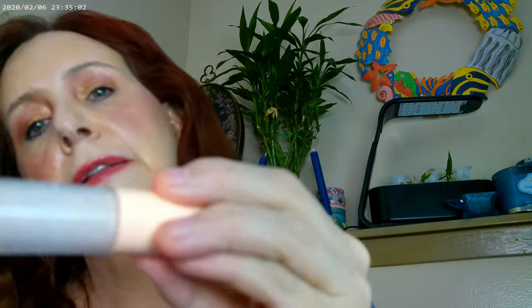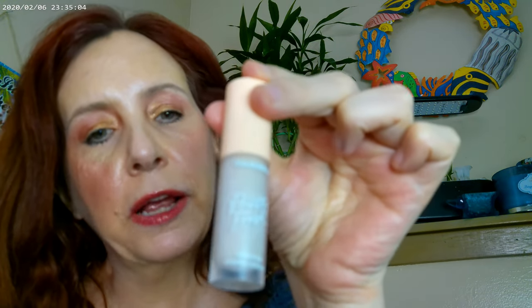I used the Pretty Fresh concealer by ColourPop as well, and that's what I have on under the eyes, along with a little bit of the Beauty Pie corrector — this is the one in Light — so that's what I have on there.